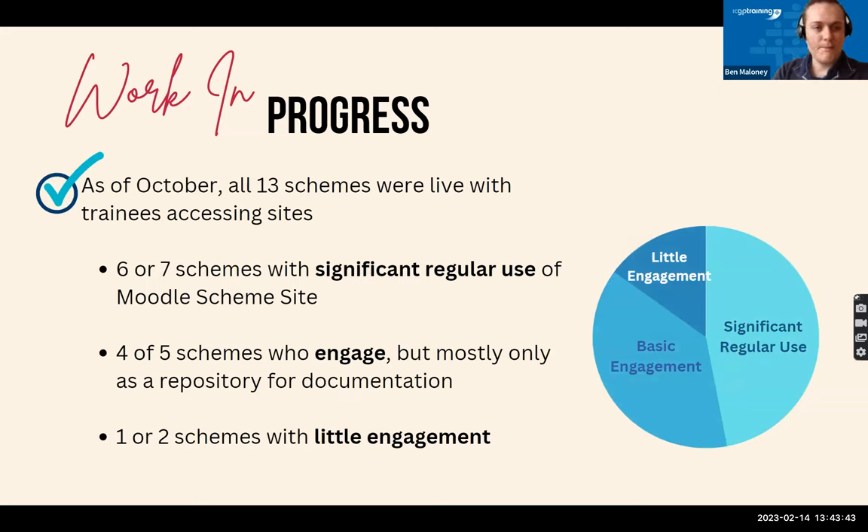This is a work in progress. We started training all schemes at the beginning of summer, and by September we had almost all of them live; by October, all 13 schemes were live with trainees actually accessing the sites. Currently six or seven schemes have significant regular use of Moodle scheme sites for various administrative tasks beyond just document repositories. About four or five schemes do engage, but mainly just putting documents up for trainees to find rather than emailing. And we have one or two schemes who haven't yet been able to get up and running with Moodle, but they've asked if we can push it further into spring — they'll get there eventually.